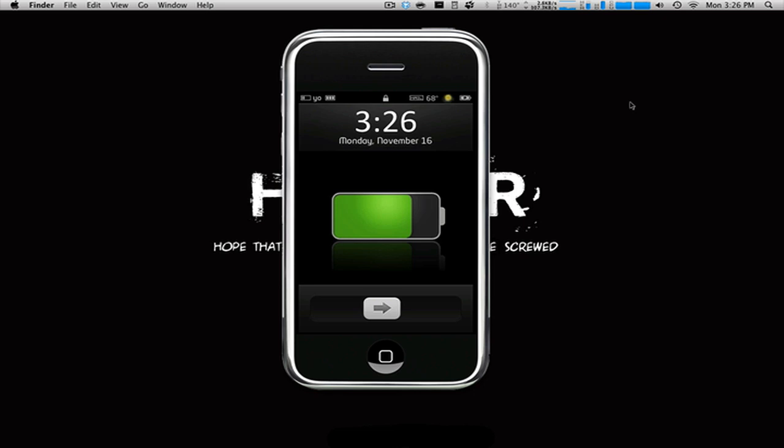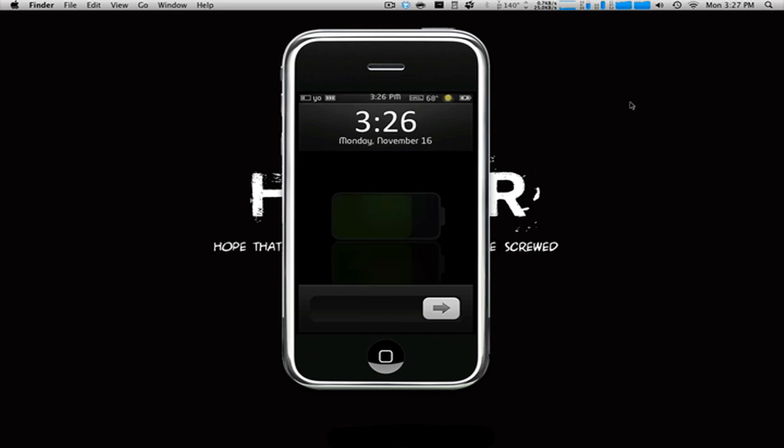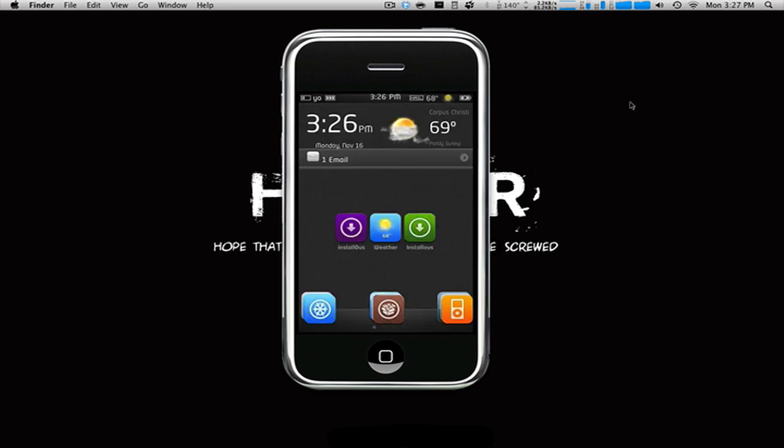Alright guys, what's up? Ironman here, and what I have for you today is something pretty cool. It's just going to be a really quick update kind of thing so you guys will know about it. What this is called is Package — not spelled how you would think — and it's an alternative to Cydia. It's an apt package installer.